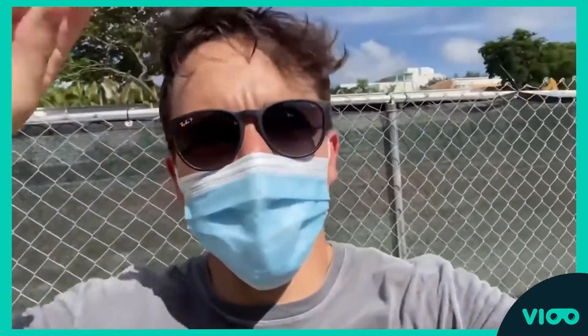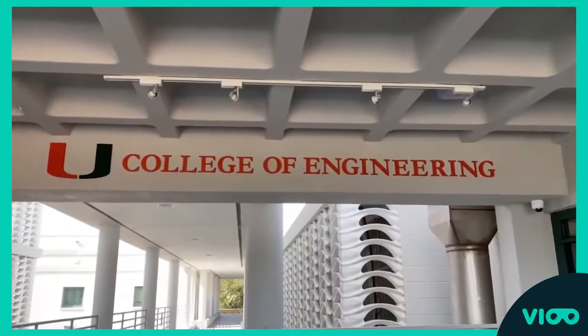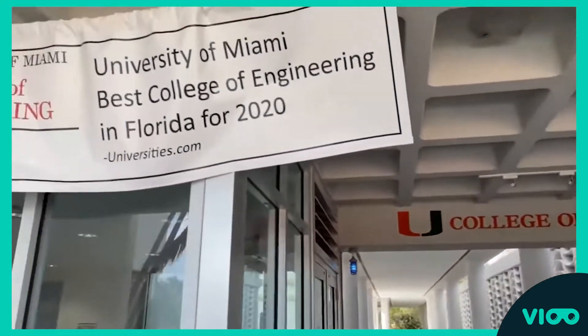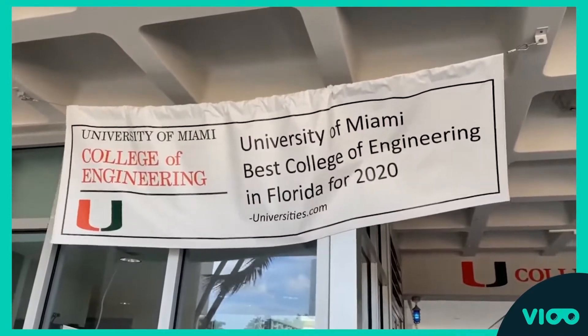Let's see if I can show you guys a little bit around. Sorry for the noise, there's construction right here on the other side, not sure what they're doing. Let's take a look around the engineering building. Because of the noise, I'm going to have to do a voiceover. So starting out in the entrance, we have just been voted the best engineering school in Florida, which makes me super proud to study here.